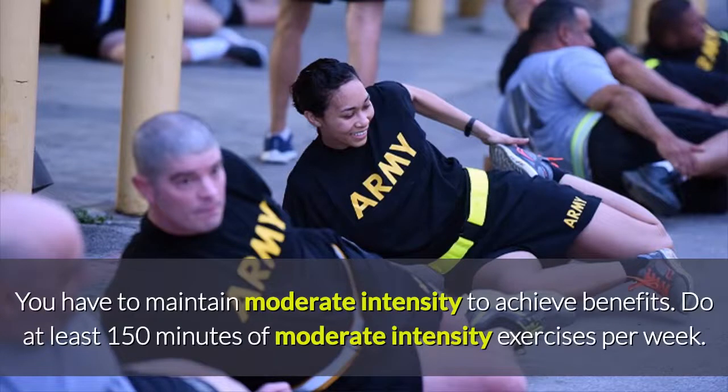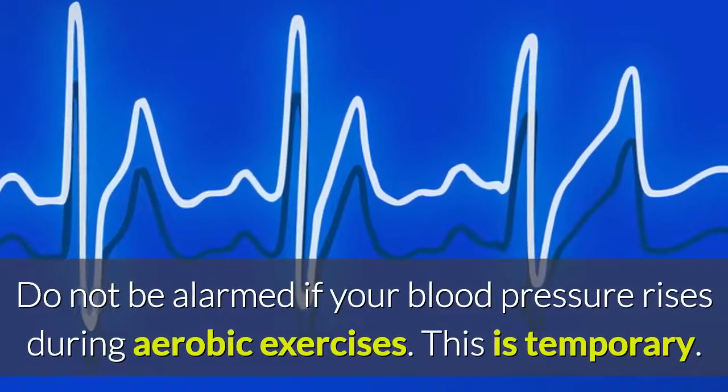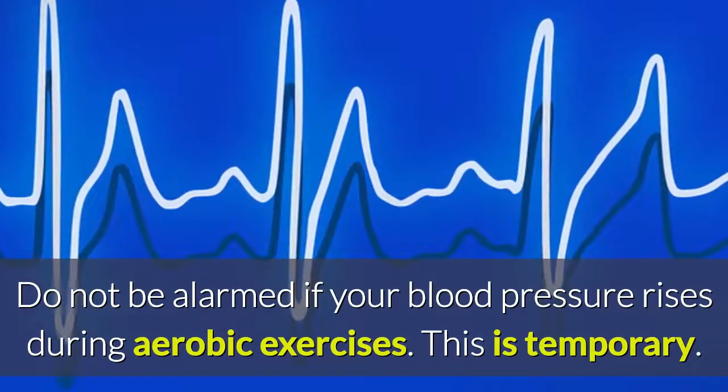You have to maintain moderate intensity to achieve benefits. Do at least 150 minutes of moderate intensity exercises per week. Do not be alarmed if your blood pressure rises during aerobic exercises — this is temporary.